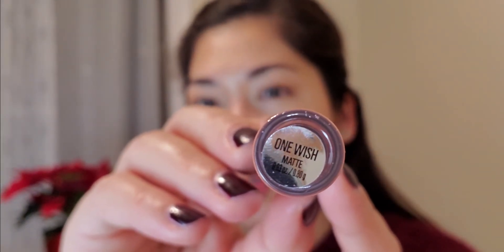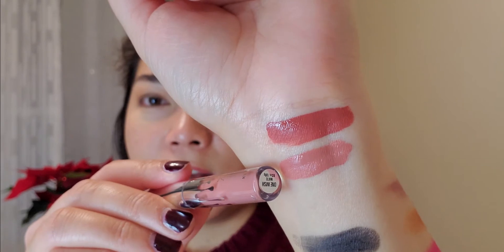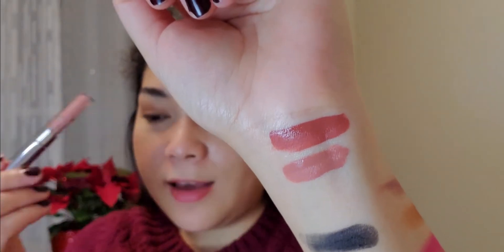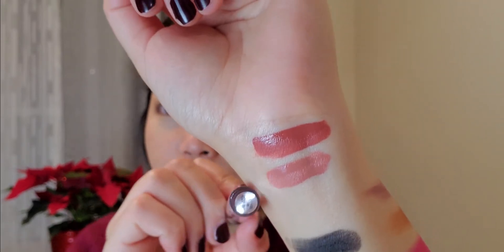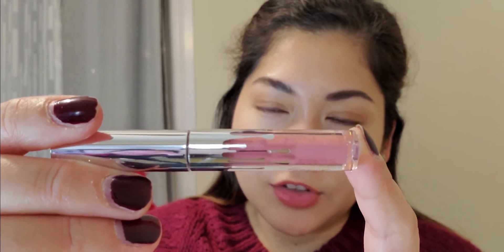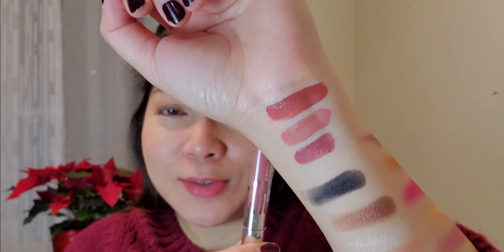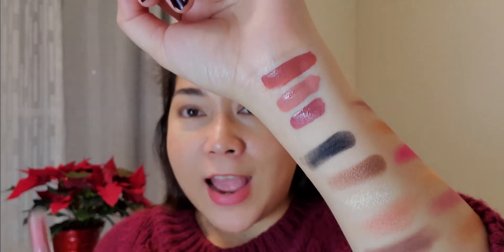The next one is called One Wish. It's a very light pink on the tube — and upon application it's so pretty, a sheer nude or sheer pink. This is very good when you've got heavy eye makeup with a lot of dark colors. The third one is called Angel — also a very pinkish color, with a mauve slash pink kind of hue. It's so pretty, everything would fit most eye makeups actually. It's very natural looking and I'm super excited to use this.